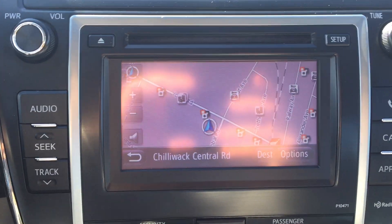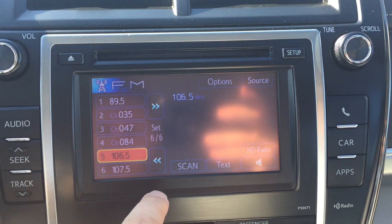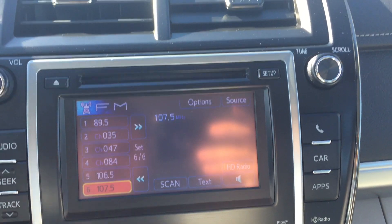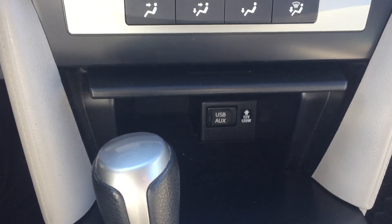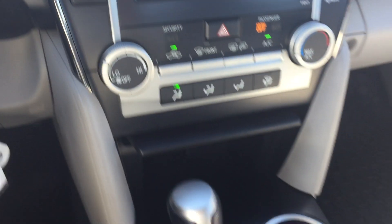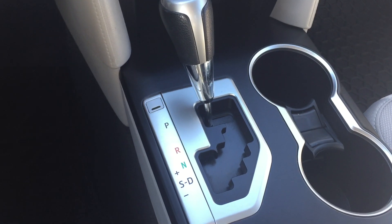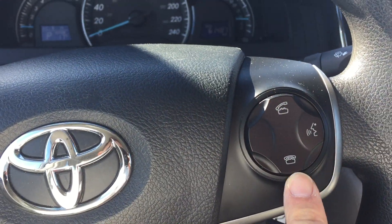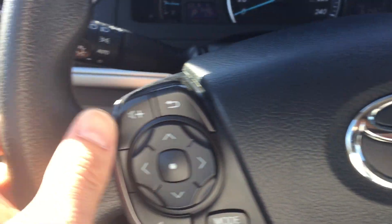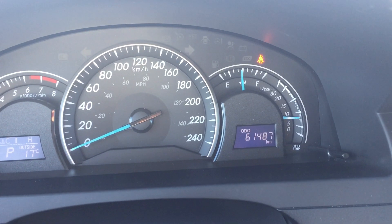We have our navigation system here — it is display audio with a touchscreen and it does have satellite radio as well. We have our air conditioning and heating controls, with USB and auxiliary input right below. It has a six-speed automatic transmission, cruise control, and Bluetooth control with a speech button. Steering wheel audio controls are on the left of the steering wheel. The mileage reads 61,487.